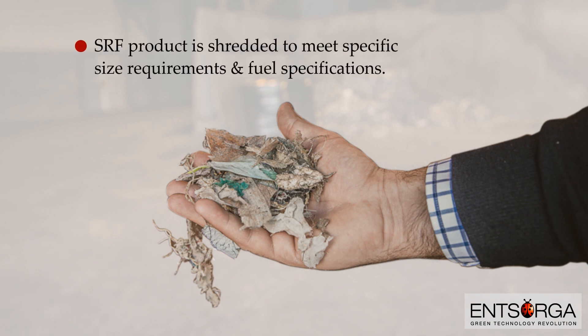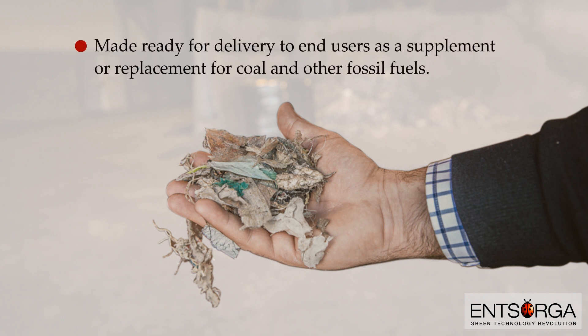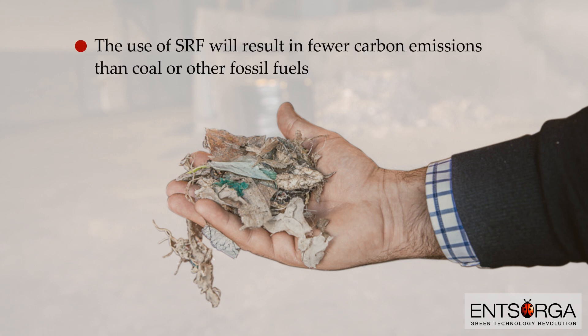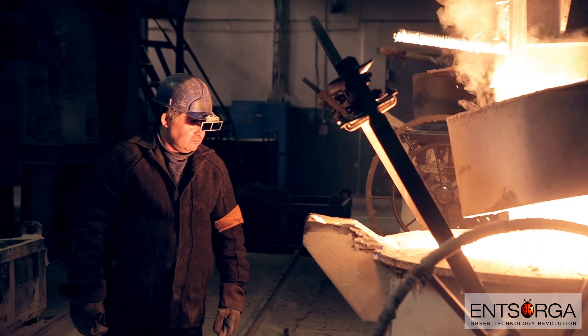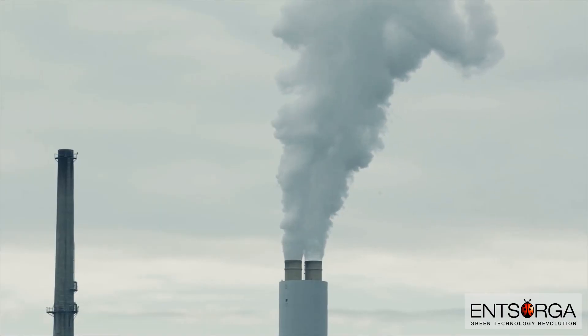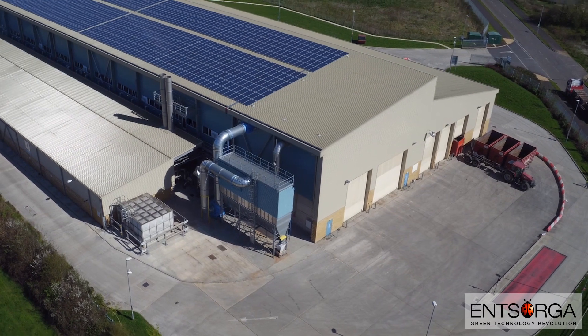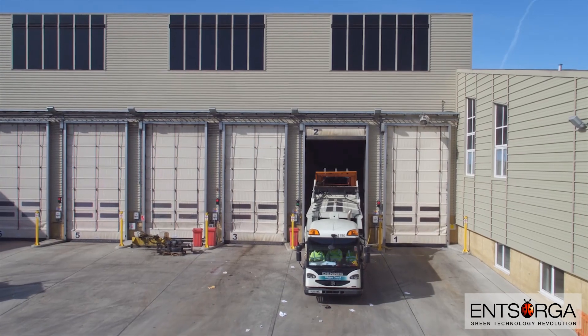This transformative process yields a finished product known as solid recovered fuel. The SRF product is shredded to meet specific size requirements and fuel specifications and is made ready for delivery to end users as a supplement or replacement for coal and other fossil fuels. The use of SRF will result in fewer carbon emissions than coal or other fossil fuels when used in cement kilns, steel mills, power plants, and other industrial applications.